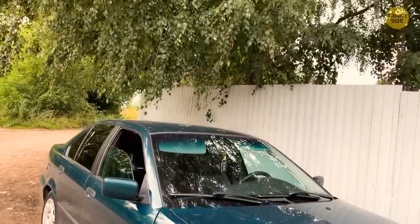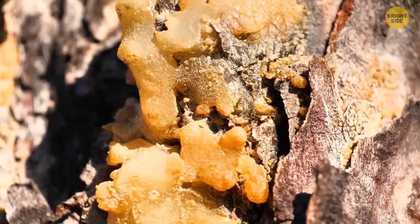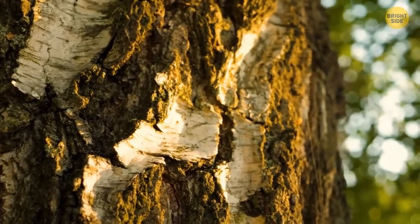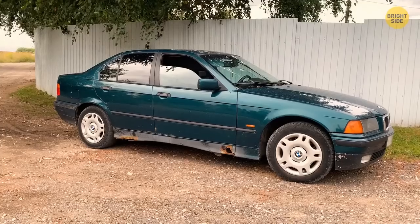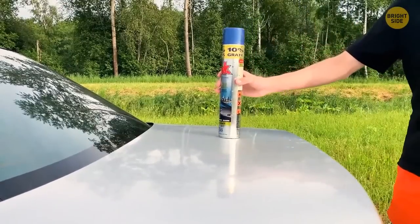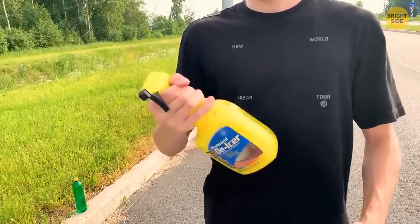Never park your car under trees in bloom — not just because birds might leave you a surprise. Many trees in summer produce juice, resin, and fruit and berry sticky grains that can land directly on your car. This substance can gradually damage the paint and varnish coating. If you don't have a chance to wash the car for a while, the stain will remain. You can use a soap solution or special liquids to wash it off — just mix soap and water in a spray bottle and give it a good cleaning.